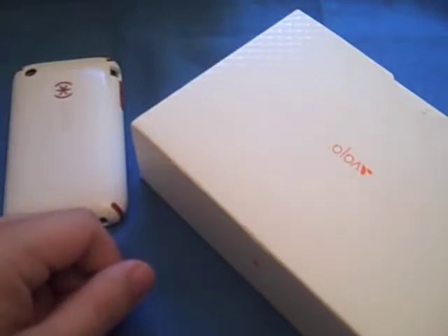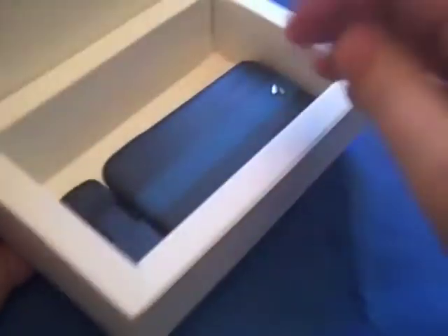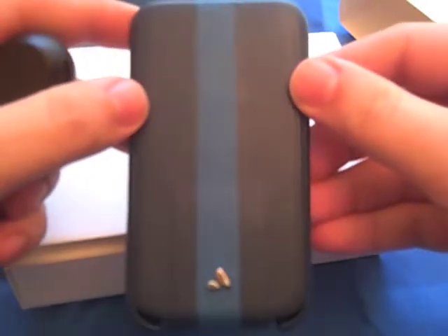Hey everybody on YouTube, it's MikeyD3G, coming at you with the results of my Vaha giveaway. This started last Monday, and I promised you that I would have the results today. So without further ado, the winner of the Vaha case — which you see right here — a blue iVolution Top SP case with a clip, is AppleFan.